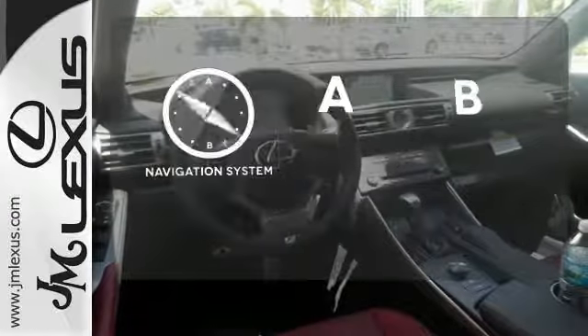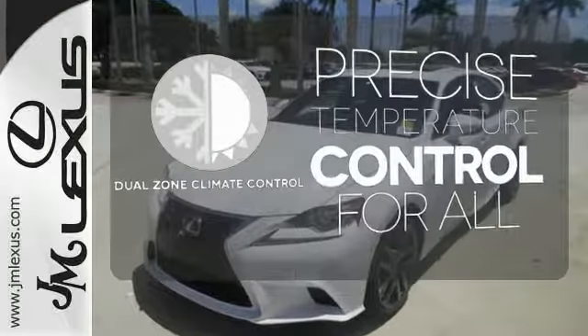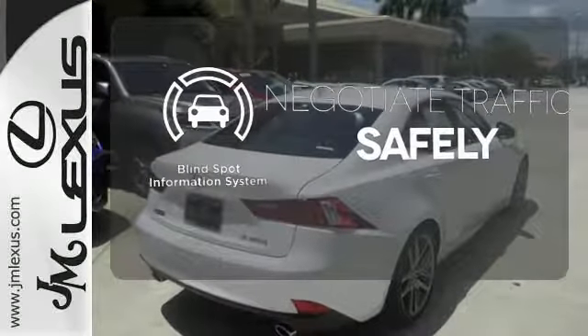Never feel lost again with the navigation system. No one will complain about the temperature with the dual-zone climate control. Safety comes by being aware of your surroundings, and for that, the blind spot indicator can't be beat.